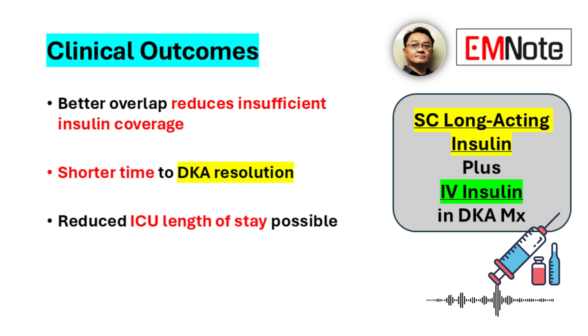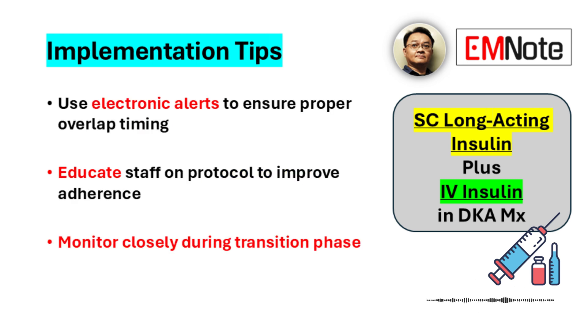The data really supports combining these approaches. Studies specifically looking at co-administration with glargine show it significantly cuts down on rebound hyperglycemia, and the safety profile looks good overall. When you time that subcutaneous dose correctly, combining it with intravenous insulin doesn't appear to increase the risk of low blood sugar or low potassium. This combined strategy could potentially shorten the time to resolve DKA, which might mean shorter stays in the intensive care unit.